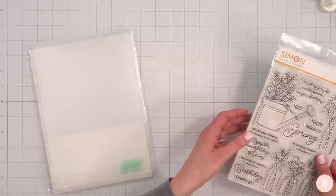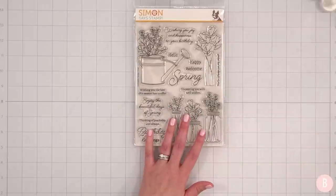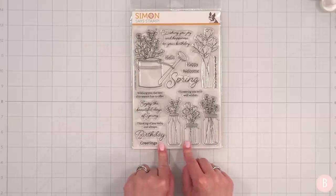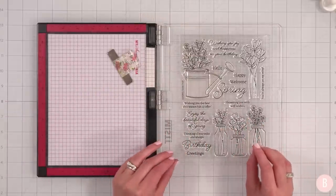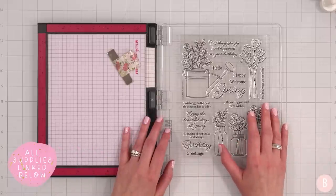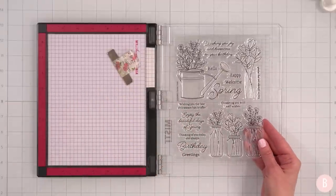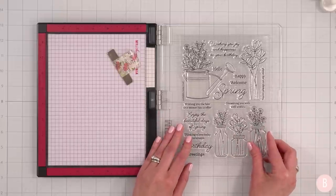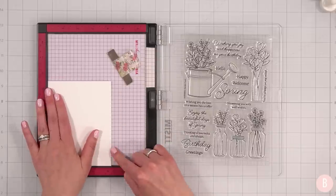Let's focus first on the stamp set. I'm going to show you a very simple card. If you're in the mood for a card that doesn't take a lot of time but is really pretty, I'm going to show you a fun technique you can do with any stamp set. I'm grabbing my Misti and I'm going to be intentional about showing you cards that are simple but really beautiful. I have a little A2-size panel — four and a quarter by five and a half — in 80-pound cardstock.